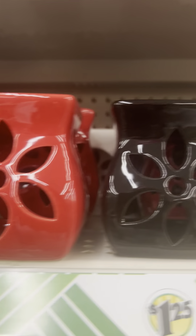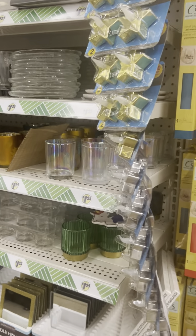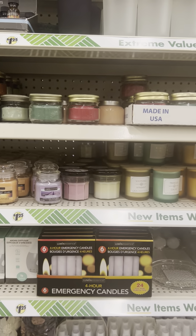Hey guys, we're at the Dollar Tree again! They have some new things this week — these little pillows, candle holders are new, and also these candle things. Aren't these cute? Those are new, and I also saw something else down this way that was new. So let's move along to see what else is new at the Dollar Tree this week.